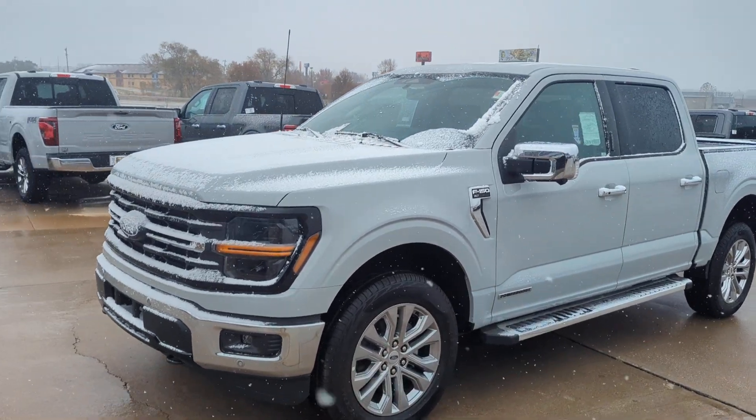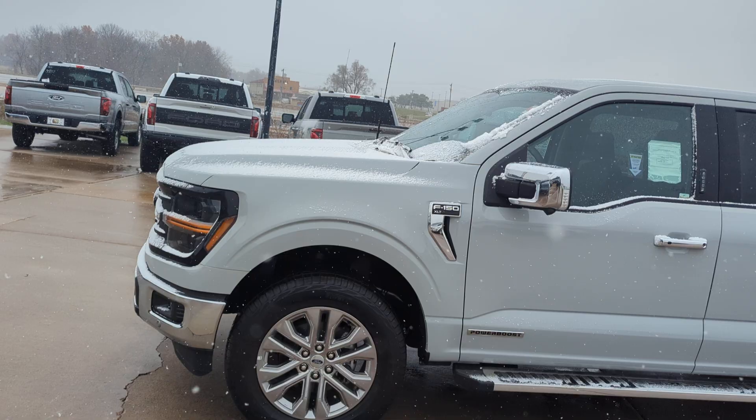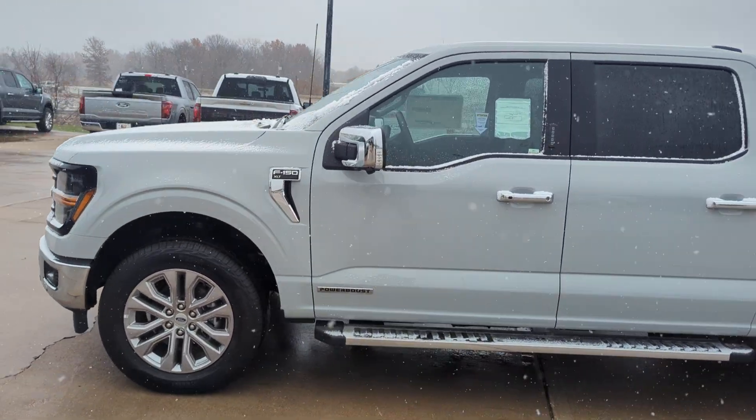Hello Tom, it's Jeremy here at Max Ford in Harrisonville. As you can see, here's the Power Boost Hybrid F-150.